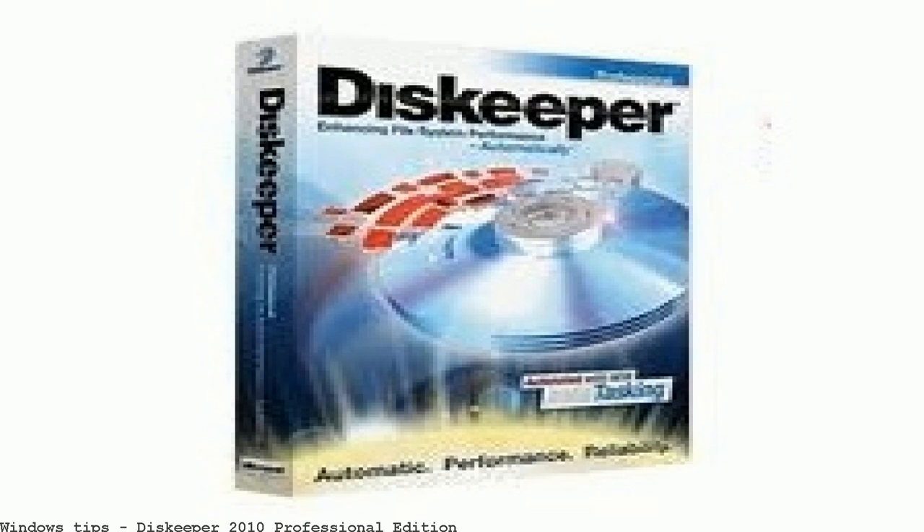Product Spotlight — Diskeeper 2010. Diskeeper 2010 Professional Edition restores system speed and reliability in real-time and also includes advanced features for improved performance.